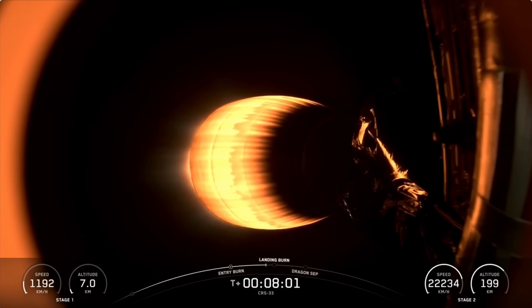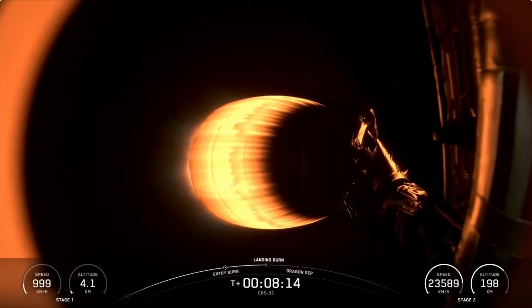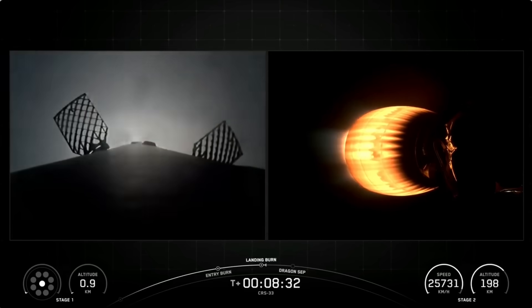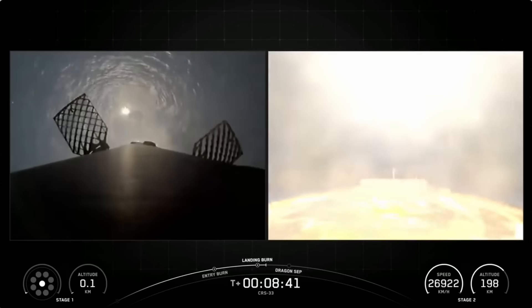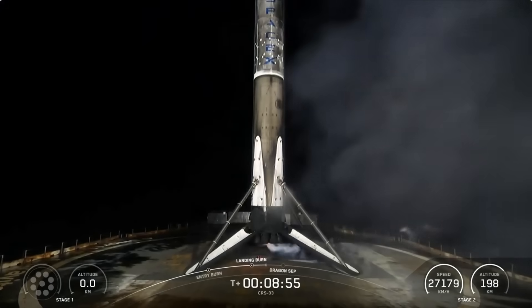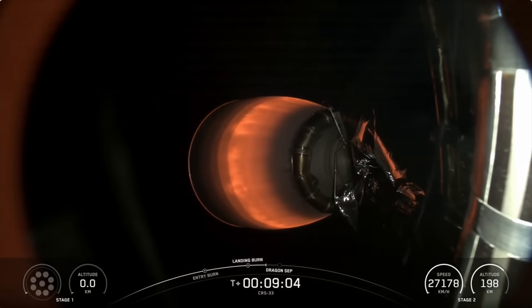The landing burn is the final burn of the Falcon 9 booster, used to reduce the remaining speed of the vehicle for a gentle and precise landing on our drone ship. We'll be landing this booster on A Shortfall of Gravitas, currently stationed in the Atlantic Ocean. Stage 2 is in terminal guidance, and Stage 2 FTS has saved. And there we heard the call-out for the successful landing of our Falcon 9 booster. This was the seventh launch and landing for this first stage.